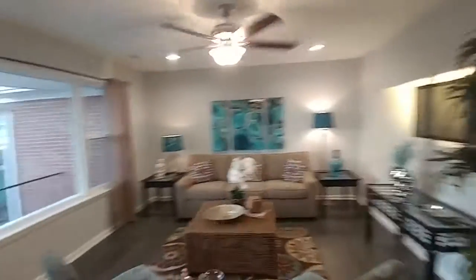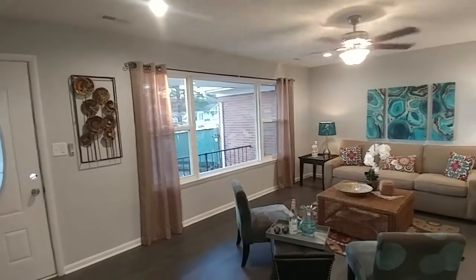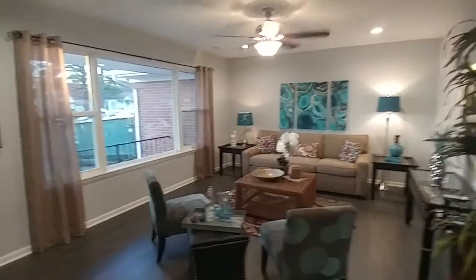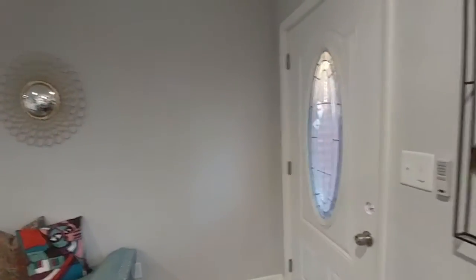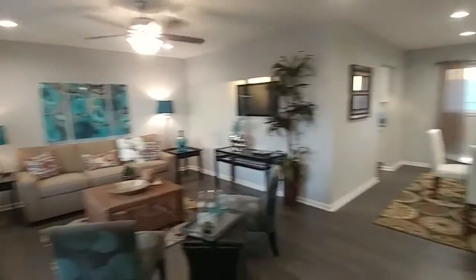Not cluttered at all. And of course, you've got this really beautiful picture window here in the front of the house — that's great for light coming in. It looked beautiful during the day today as the sun's starting to go down. So that is the living area. You've got a nice entryway here as you come in from the front door. Love this room.